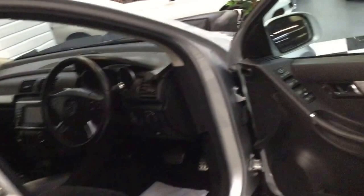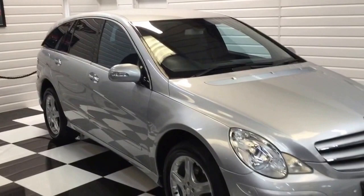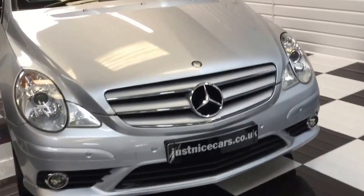Came in part exchange — it'll make somebody a nice car. Full description on our website, justnicecars.co.uk. If you've got any questions at all, please give me a call anytime. Thanks for watching.